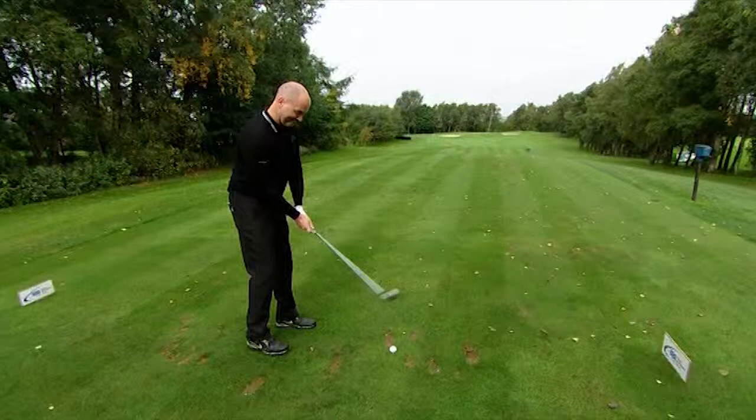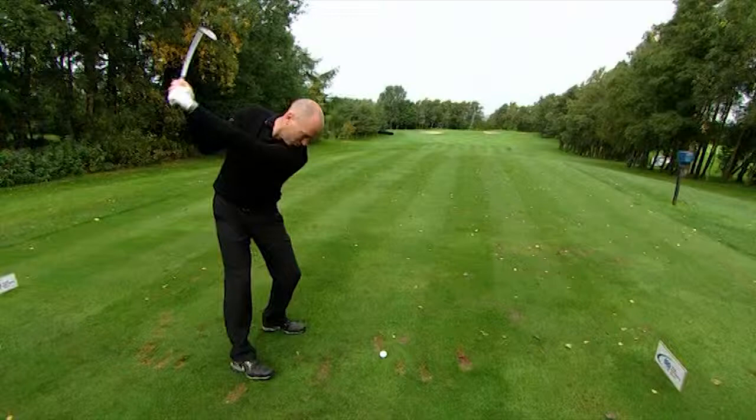He's drawing in from the right hand side — and I tell you what, he's played an absolute cracker! Let's go up there and have a look at what I've got left.